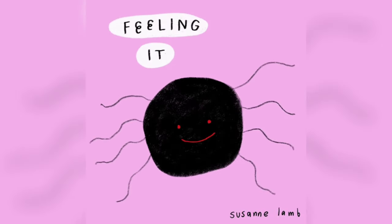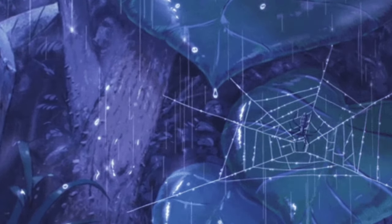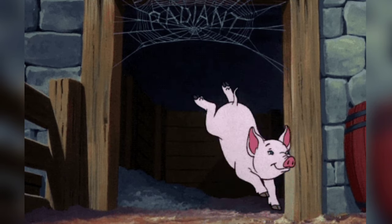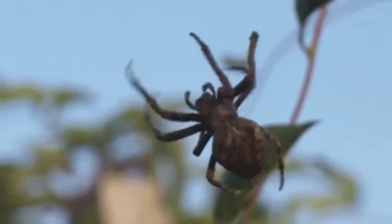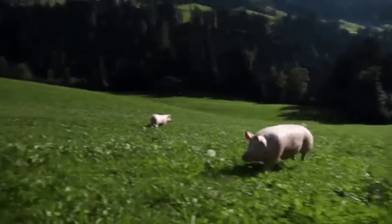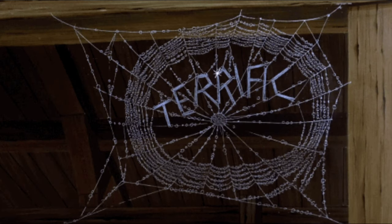Let's take a quick break and talk about our favorite famous spider: Charlotte from Charlotte's Web. Have you seen this movie or read the book? Perhaps one of the most beloved spiders in literature, Charlotte is the main character in E.B. White's classic children's book. She befriends a pig named Wilbur and saves him from being slaughtered by weaving messages praising him into her web.